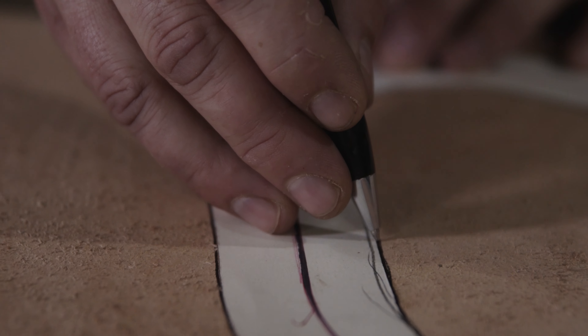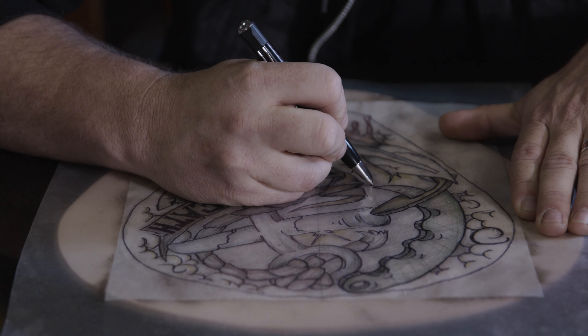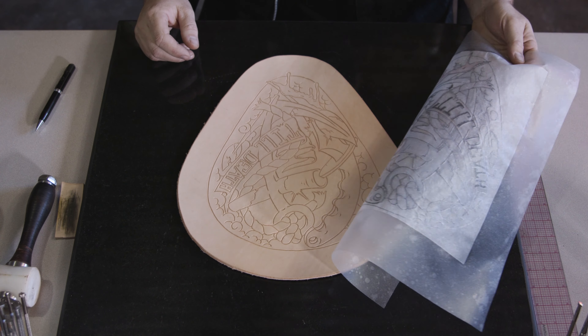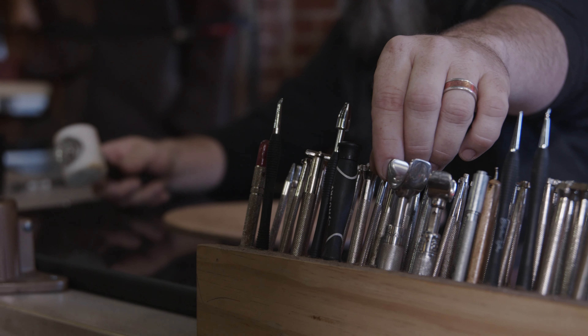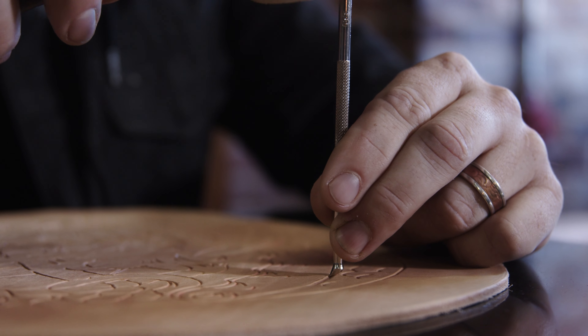We basically sit down and go over exactly what it is that they want, drawing it out. Sometimes we have to draw it out several times until the customer is completely happy with what they want in the end. Once that drawing is done, we put it into the leather. From there, it's a discussion of what kind of hide, what kind of leather they want, whether it's laced, stitched, or saddle stitched.